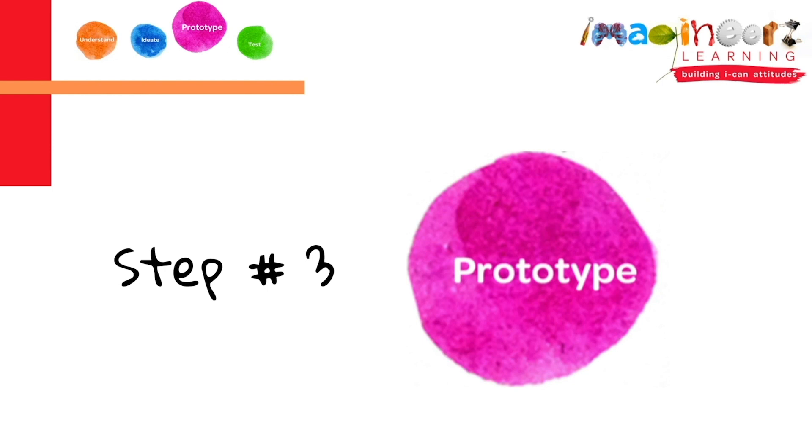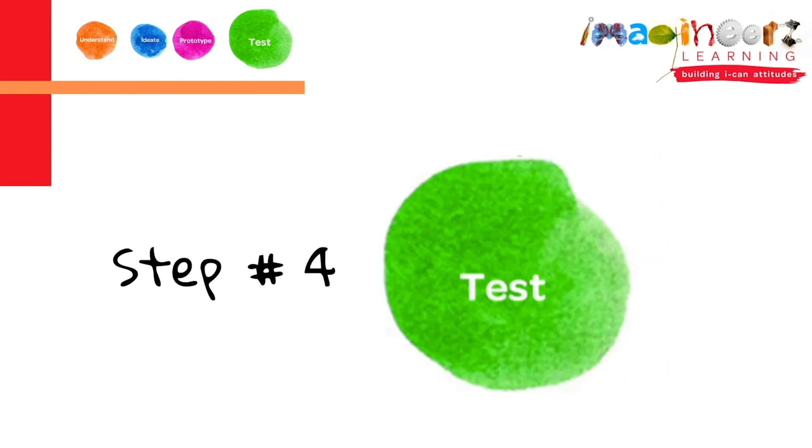The third step in the design thinking process is prototype. Prototype means that we choose our favorite idea and build a model. While you're prototyping, you'll come to the fourth step in the design thinking process, which is test. Test means we test if our creations meet our special constraint.